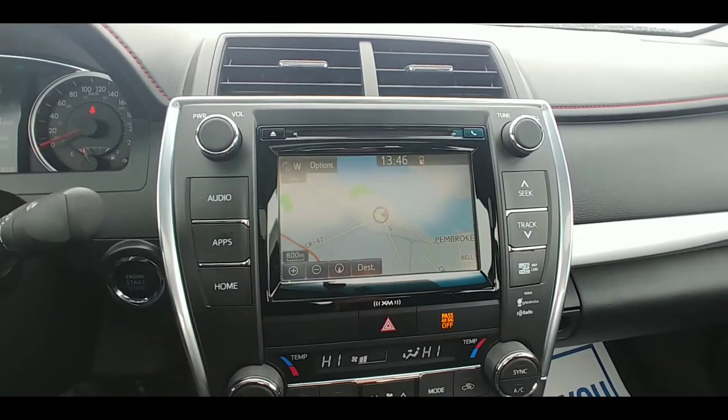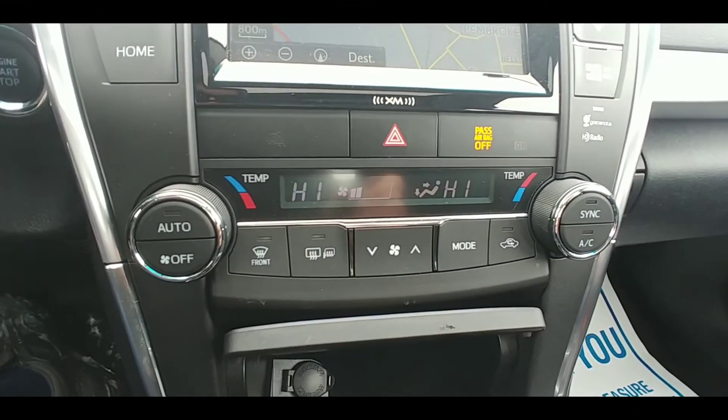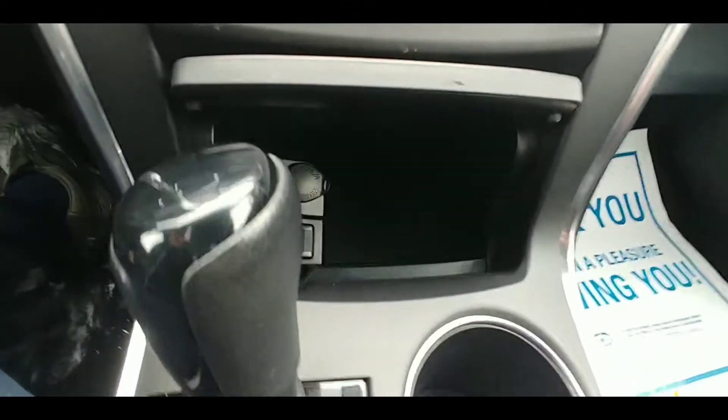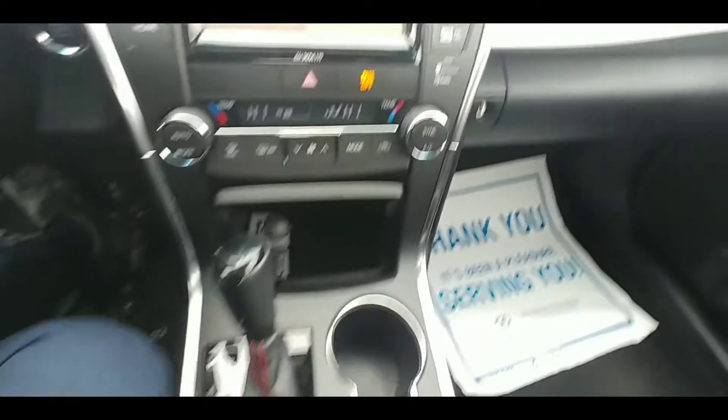It has navigation. It's got Bluetooth for your phone, so you can connect that and play your music. We've got dual climate control, so you guys can each pick a temperature. We've got a 12-volt charger, USB auxiliary for charging, all that fun stuff.